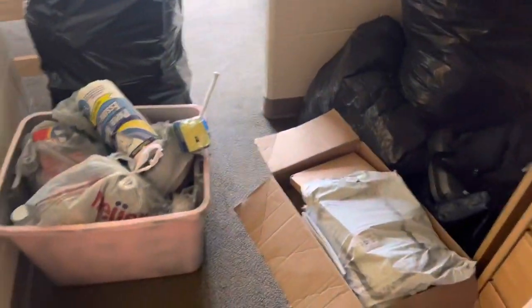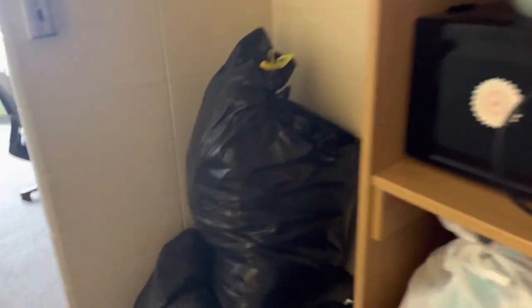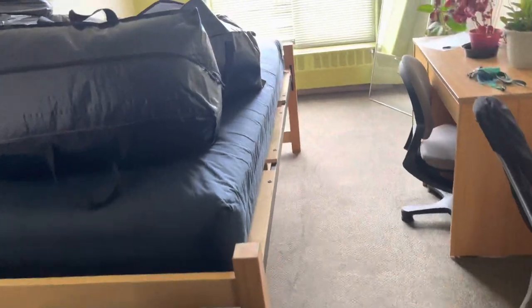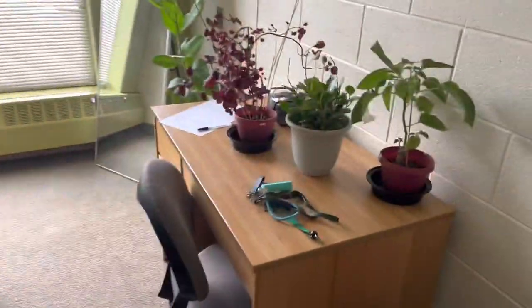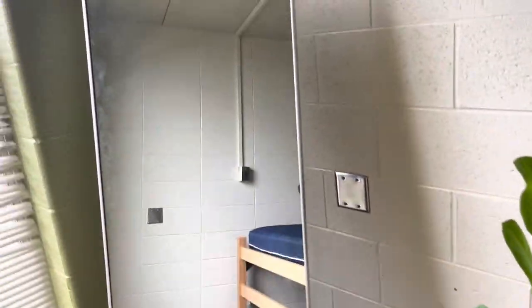So yeah, I'm about to unpack — this is all the stuff that I brought, please don't mind all the trash bags. Listen, when you're a senior you don't care to be cute anymore — like whatever is gonna get it here, you feel me.